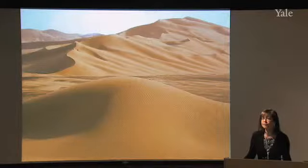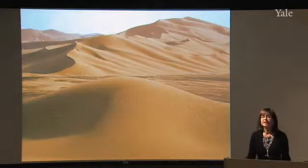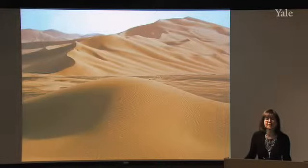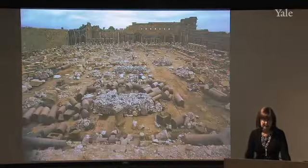Leptis Magna had a brief renaissance under the Byzantines, who added a wall and a church. In medieval and modern times it was essentially abandoned and treasure hunters removed stone and sculpture. Fortunately, shifting desert sands eventually covered much of the city, preserving what hadn't been looted. It remained covered until around World War II, when Italian archaeologists excavated the site and revealed it as we can experience it today.